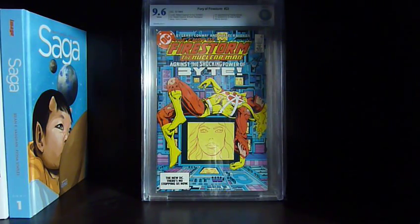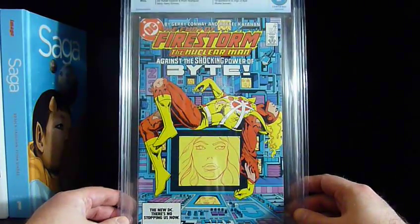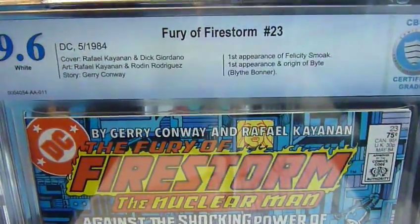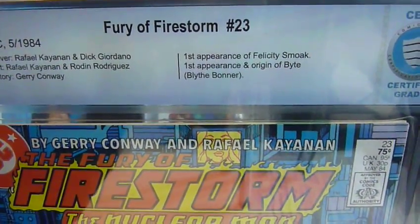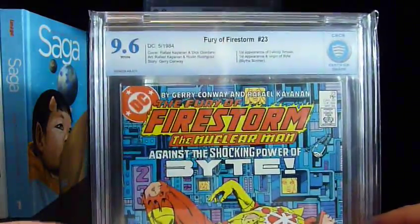Here's Fury of Firestorm number 23. If you watch Arrow, this is the first appearance of Felicity Smoak — the blonde girl on that show — and also the first appearance of Byte. It's a 9.6. I think I'm going to do this as an auction because this is a bit of a hot book right now.